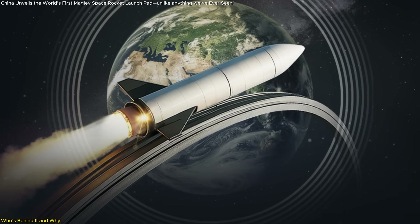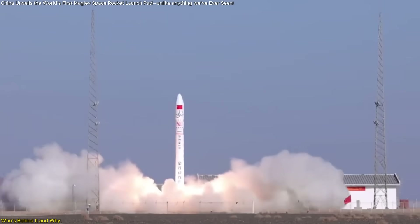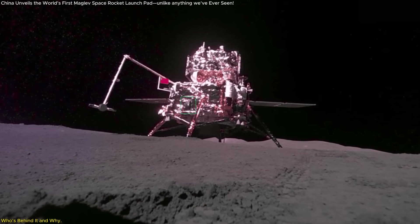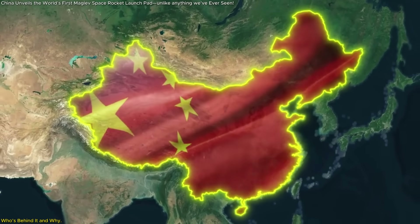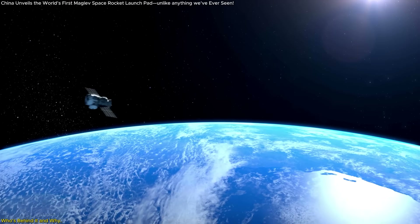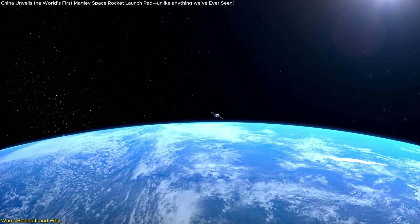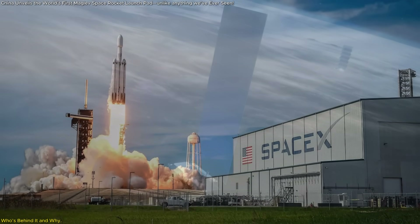So why this project, and why now? It's about strategic positioning. Over the past decade, China's space program has moved from ambitious to aggressive. The Tiangong Space Station, the Zhurong rover on Mars, and the Chang'e Lunar Missions have all shown that China doesn't just want to participate in the space race — it wants to lead it. This new launch technology is part of that bigger vision. China knows that whoever controls low-cost, high-frequency satellite deployment will have an edge in telecommunications, surveillance, and even global internet infrastructure. And right now, SpaceX dominates that arena with its Starlink constellation.